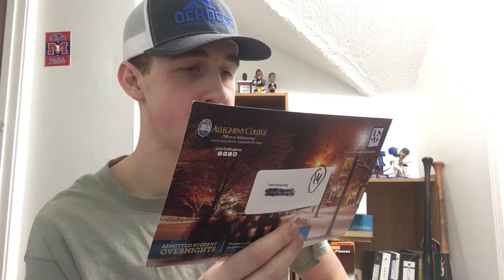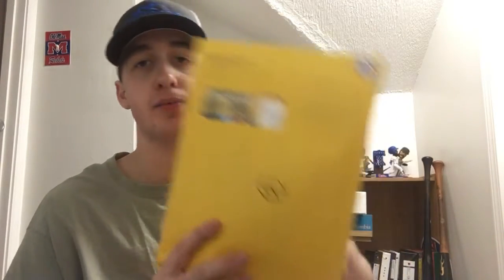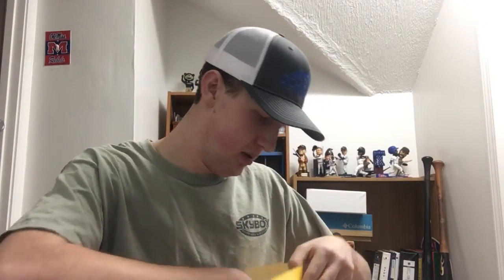Fan pack number fourteen is from Allegheny College in Meadville, Pennsylvania. All that's in this one is a small postcard with information about visiting campus sometime soon if you're interested in the college. Fan pack number fifteen is also from Allegheny College in Meadville, Pennsylvania — this one has a small thank-you letter, another little booklet, and a couple more brochures and information sheets about the college.